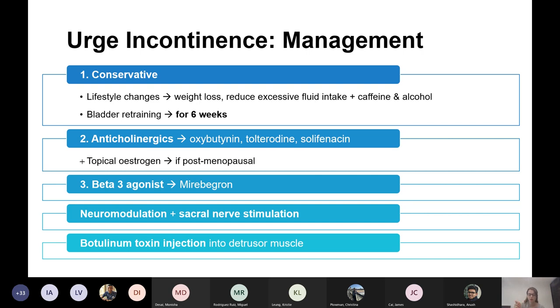Anticholinergics suppress detrusor activity by blocking anticholinergic receptors and relaxing the bladder wall, but have many side effects. In older people, you'd be cautious about giving anticholinergics because of their side effect profile — instead you could try mirabegron, which is not anticholinergic and has a better side effect profile for the elderly.